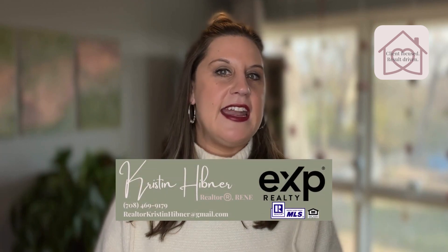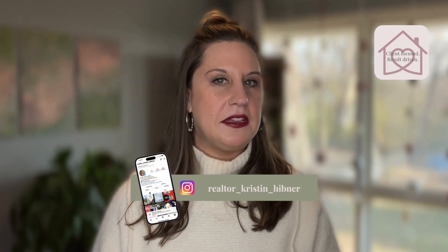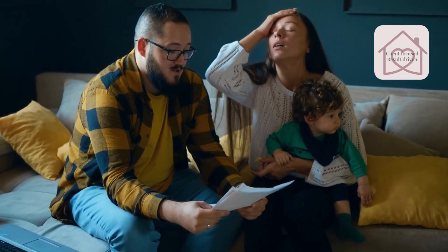There are some things that families just cannot be flexible on when looking to upsize their family home. You're often locked in on a tight budget, you have some specific must-haves and deal breakers, and location is usually pretty important. So how do you find a home that meets your needs and fits your budget when it feels like there's just nothing out there?